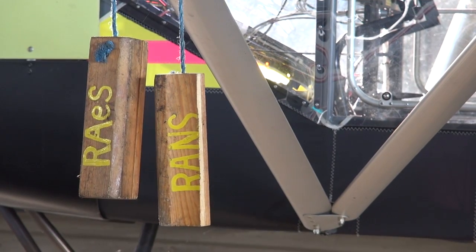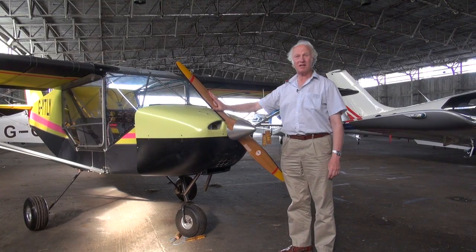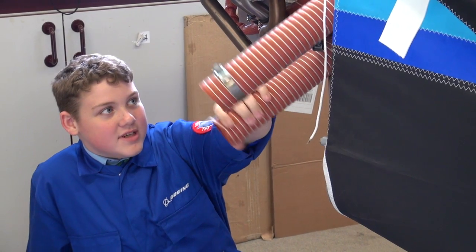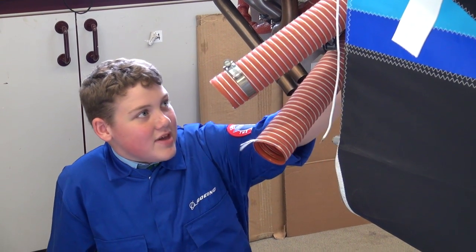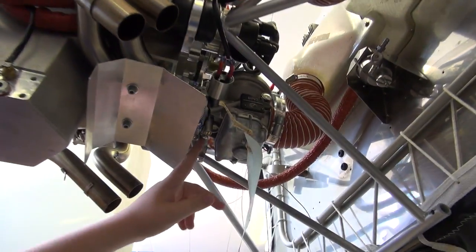This is the Yaterley school plane — it's a RANS S6 Coyote, with a wooden propeller. Ofsted is the inspecting body for schools. They mentioned the project as one of our good points and it was a good example of students working collaboratively. Humid air goes through here. This one takes in the hot air from the exhaust which is mixed together in this box here which goes into the carburetor.